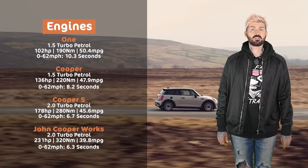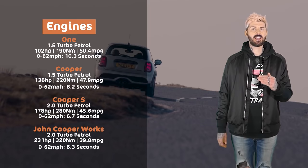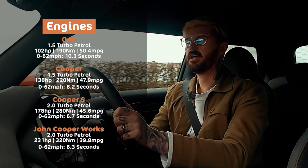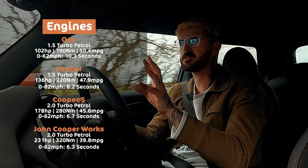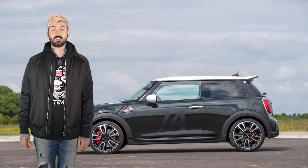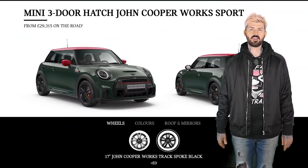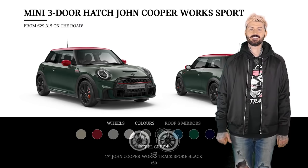Here are the stats for the 3-door Mini — you can get every version with an automatic gearbox too. Mini's engine line-up and naming convention is still about the clearest there is. One is for fuel economy, Cooper is the sweet spot between performance and efficiency, and then Cooper S and JCW are the quick ones. But Mini also likes to keep making up trim lines and special editions. At the moment, the main trim levels are called Classic, Exclusive and Sport, and the special edition is called Resolute — which I think is called that because it's what you have to be when confronted with the configurator.